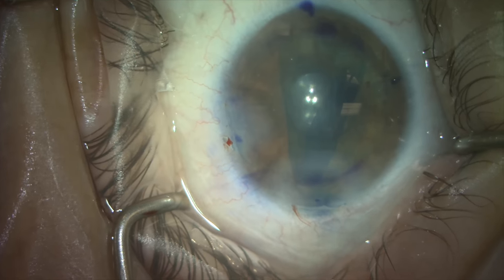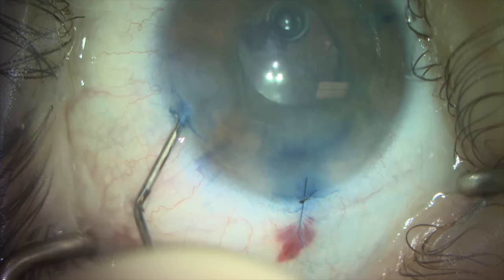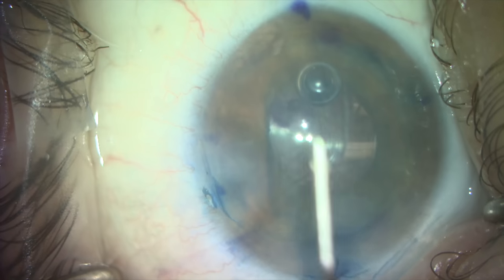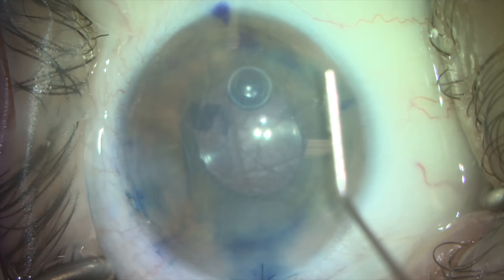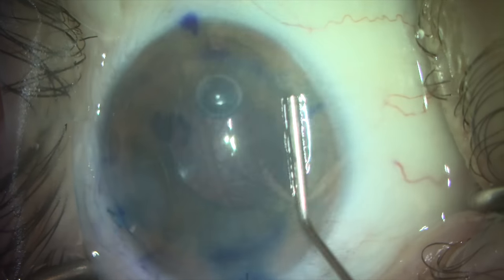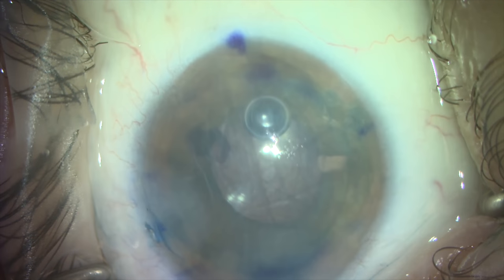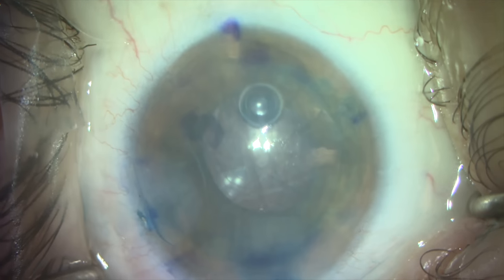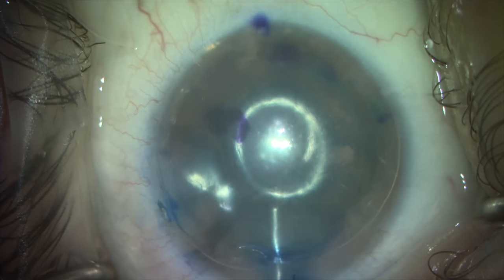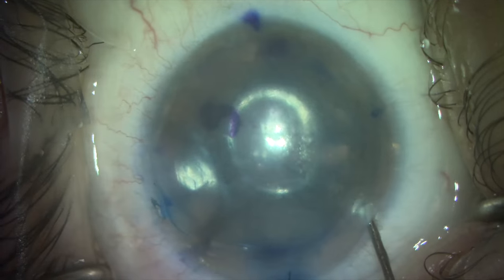The donor corneal tissue is then methodically centered and unfolded within the anterior chamber. This process is the most challenging aspect of DMEC surgery. After gentle tissue manipulation that involves adjustments to the anterior chamber depth, rotating the graft to ensure that it is not going to unfold upside down, and moving the donor scroll without actually ever touching it directly — which would destroy donor corneal endothelial cells — we are ultimately able to align the donor tissue with our area of previously trephinated corneal endothelium, then use air to expand and push the donor tissue against the patient's cornea. We then wait 5 to 10 minutes to allow the two layers to adhere to one another.